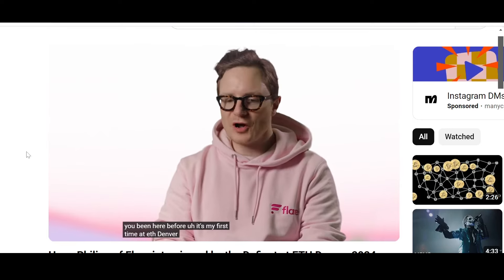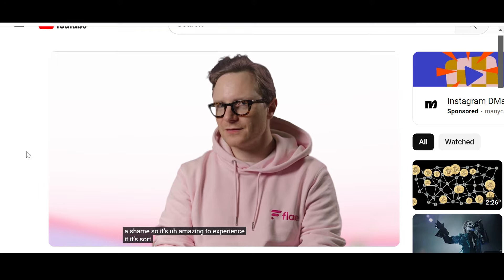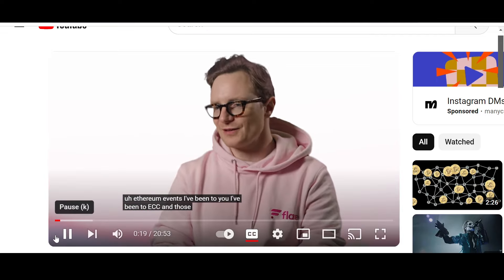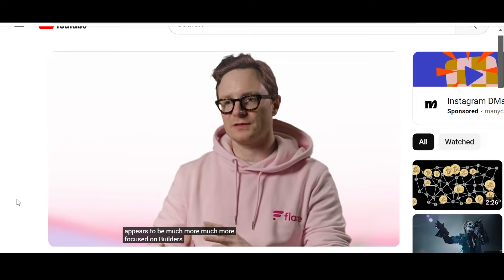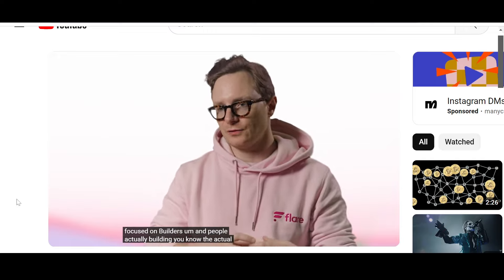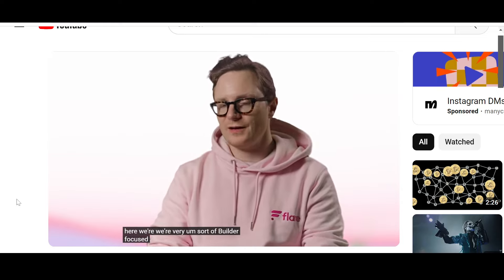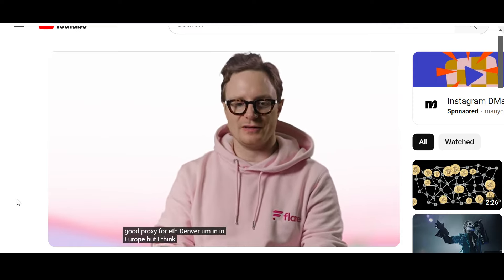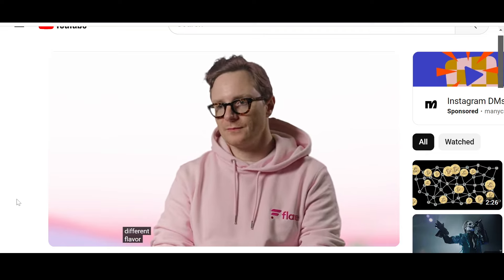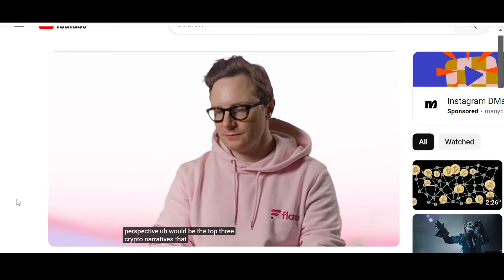Hugo mentions it's his first time at ETH Denver — he was meant to come two years ago but got COVID. He describes it as unlike other Ethereum events like ECC, noting it appears much more focused on builders — people actually building core protocols and dApps. He says that's why Flare wanted to be there, as they are very builder-focused and less investment-focused.